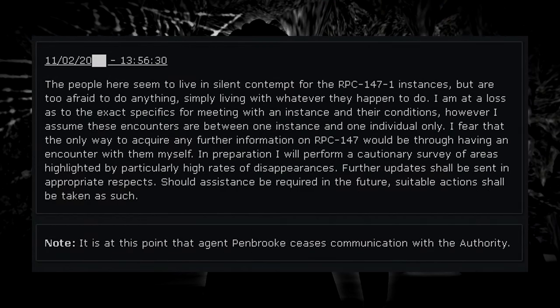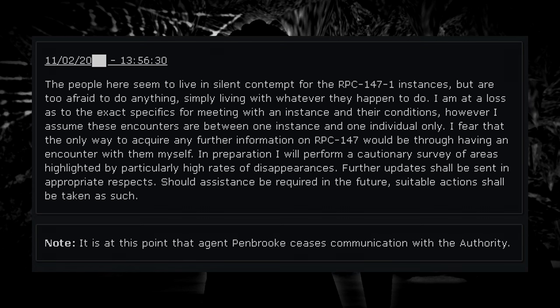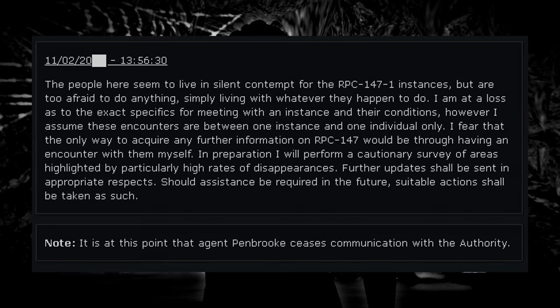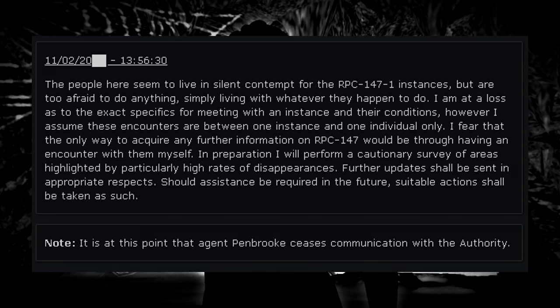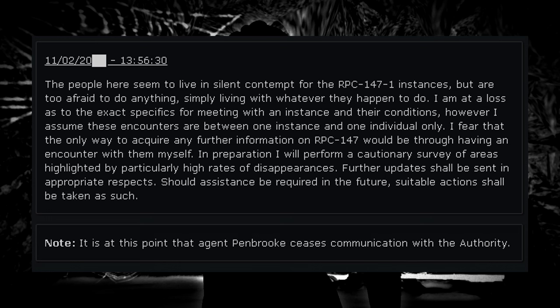Update U-04. November 2, 2000. The people here seem to live in silent contempt for the RPC-147-1 instances, but are too afraid to do anything — simply living with whatever they happen to do. I am at a loss as to the exact specifics of meeting with an instance and their conditions. However, I assume these encounters are between one instance and one individual only. I fear the only way to acquire further information on RPC-147 would be through having an encounter with them myself. In preparation, I will perform a cautionary survey of areas highlighted by particularly high rates of disappearances. Further updates shall be sent should assistance be required.